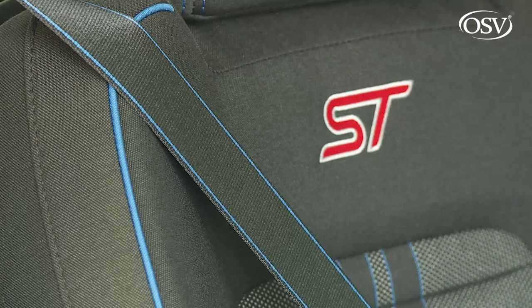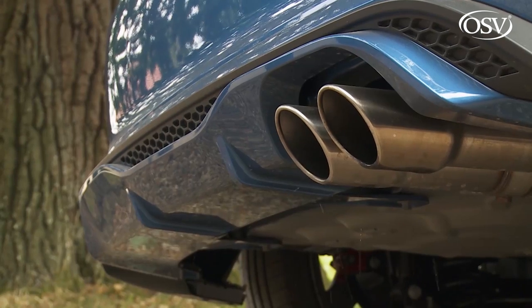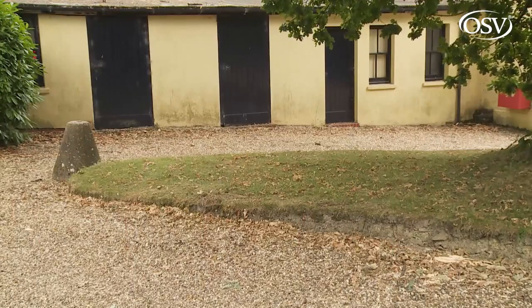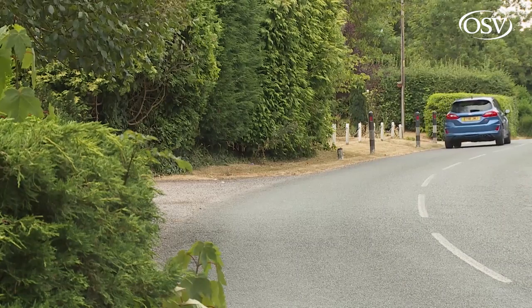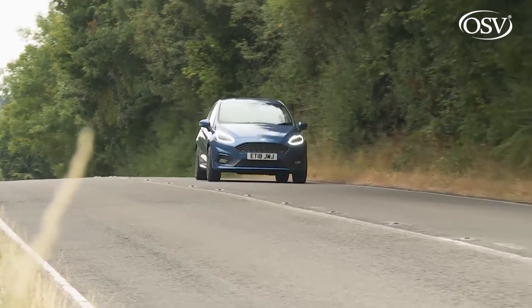We can't remember looking forward to a drive in a small shopping rocket quite this much. Grippy Recaro seats clamp you in as you grasp the thick-stitched wheel and punch the starter, to get an engine note that warbles and fizzes impatiently with exhaust pops and crackles thrown in for good measure. It isn't often that engineers get things absolutely right with a small hot hatch — compromises are either made for day-to-day drivability, or you get a race-bred rocket that loves a smooth circuit but gets on your nerves in everyday motoring. With this ST, the balance between those two extremes is as good as it's probably ever going to be.